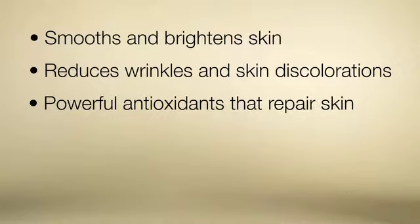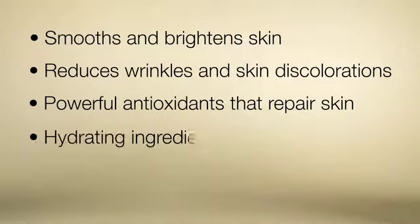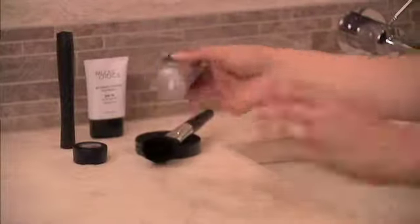It also contains powerful antioxidants that repair your skin along with hydrating ingredients for a smooth, radiant glow. Because Resist Cellular Defense Daily Moisturizer is so gentle and loaded with skin-healing ingredients, it is also ideal for those with rosacea.